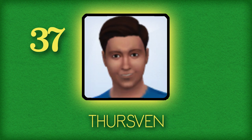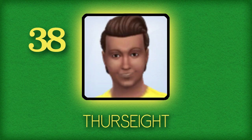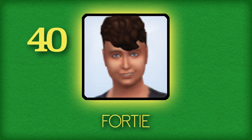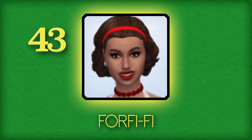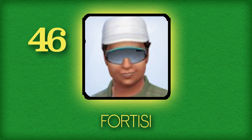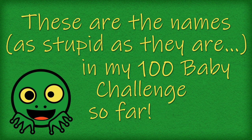Kurt Fievel, Kurt Shash, Thursven — yes it's corny. Thursay, Thurnin — this one's just called Forty. Fortiana — also crap. Zoe — I had reasons. Four Fifi, Four Four, Four Five or Fortisi. These are the names, as stupid as they are, in my hundred baby challenge so far.